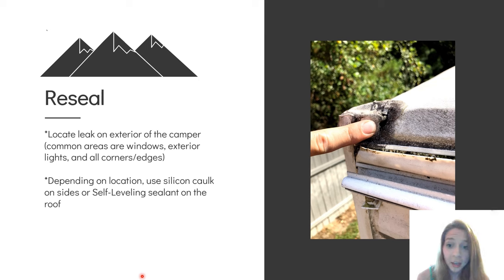Before you think about starting on repairs, you need to make sure that the leak has stopped and there's no more water intrusion. Locate where the water is coming in and then reseal that area. Common places for leaks are windows, exterior lights, and basically all corners and edges of the camper. The water was coming in from the roof through a small gap and leaking all the way down into the ceiling, creating a soft spot I had to replace.